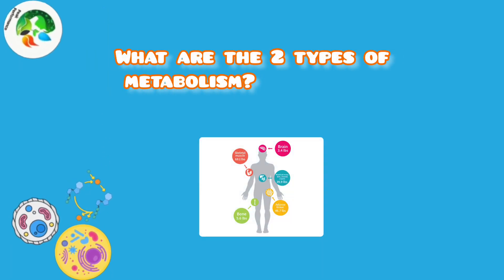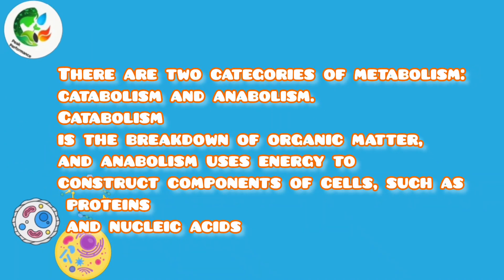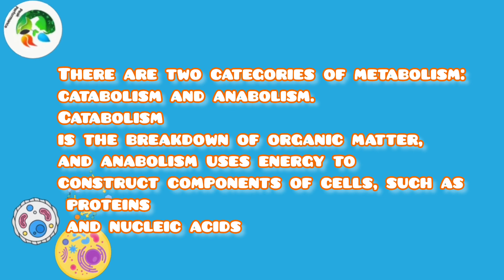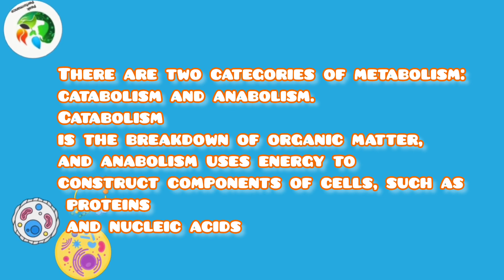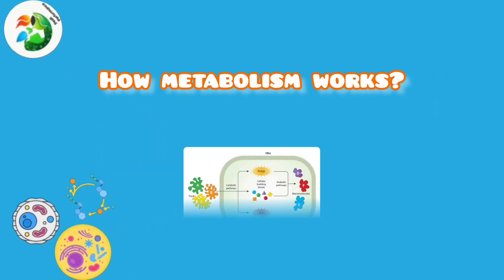What are the two types of metabolism? There are two categories of metabolism: catabolism and anabolism. Catabolism is the breakdown of organic matter, and anabolism uses energy to construct components of cells, such as proteins and nucleic acids.